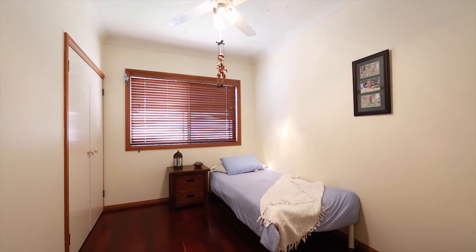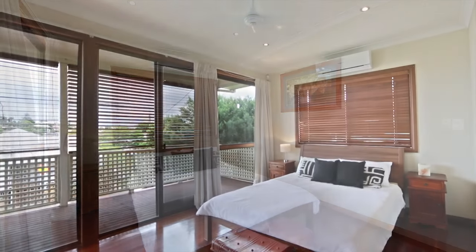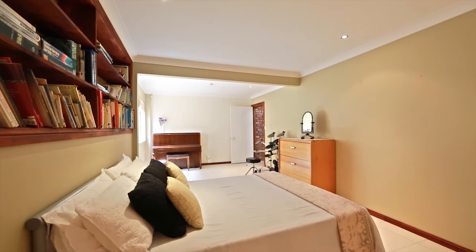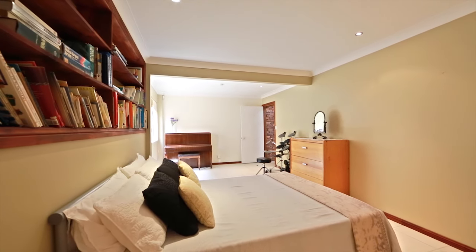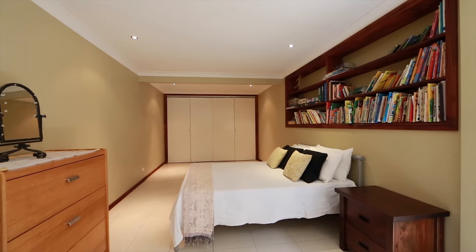Here you'll find 3 bedrooms which all enjoy gentle breezes, while the master suite captures golden sunsets from its own private full length balcony. Downstairs, the 4th bedroom is perfect for a teenage retreat or when guests come to stay.